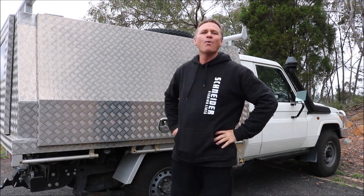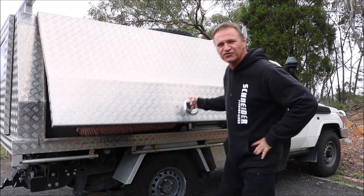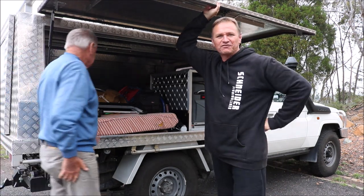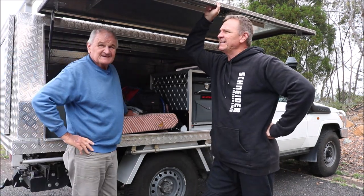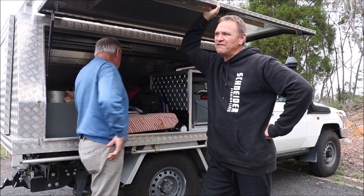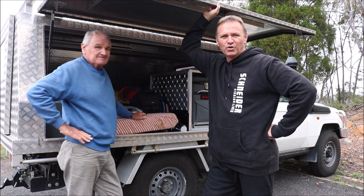G'day guys, Scotty here from The Hook and The Cook and welcome back to our channel. We're out at Lake Windermere, just on the outskirts of Mudgie. I'm out here with my dad today and we're going to be fishing the lake for a few hours and see what we can find. The lake's stocked with Yellowbelly, Golden Perch, Murray Cod, Catfish and Silver Perch.